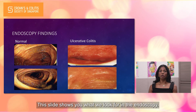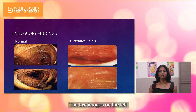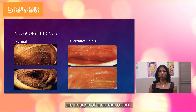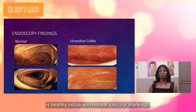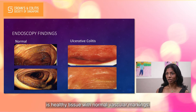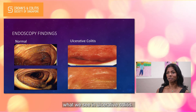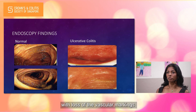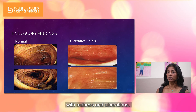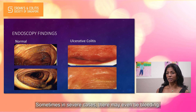This slide shows you what we look for in the endoscopy. The two images on the left are images of a normal colon. What you can see is healthy tissue with normal vascular markings. The pictures on the right represent what we see in ulcerative colitis. Here you can see swelling of the tissues with loss of the vascular markings with redness and ulcerations. Sometimes in severe cases there may even be bleeding.